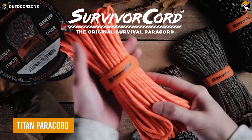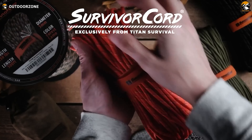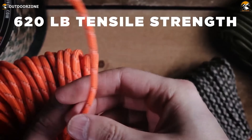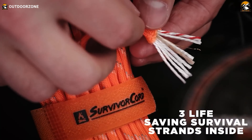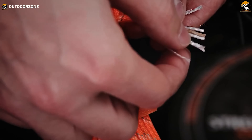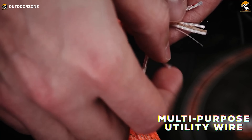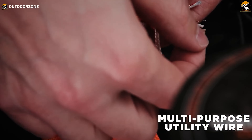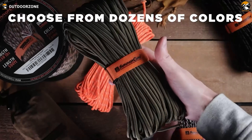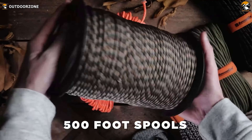Our next gear might seem simple but is vital in emergencies: the Titan Paracord. This military-grade parachute cord, designed with special forces in Afghanistan, exceeds mil-spec requirements with a 620-pound tensile strength and three integrated survival strands. It features a 25-pound monofilament fishing line, a 30 AWG metallic alloy utility wire, and a paraffin-imbued twisted jute fiber strand that serves as a waterproof fire starter. As a veteran-owned company, Titan Survival prides itself on crafting the ultimate paracord, ensuring reliability and functionality in any situation.